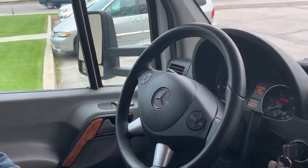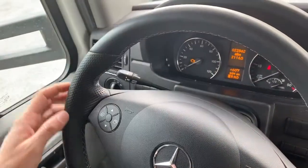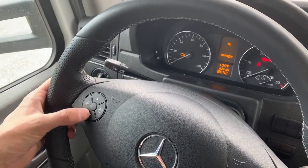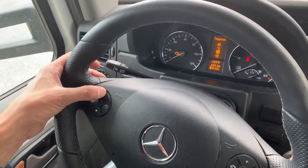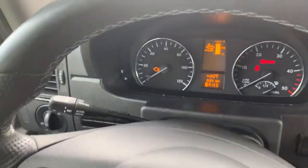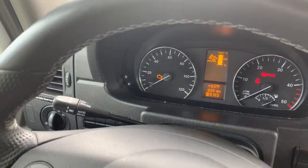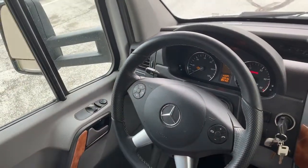I record the miles. Here's where I show you how to find the DEF fluid gauge — I always have to scroll through these things until I find it. There it is. We are more than half, almost full on DEF, so that would get us a long ways. I just leave it on this gauge so I know where I'm at all times. This is showing me where my DEF fluid is.